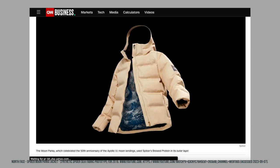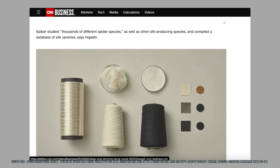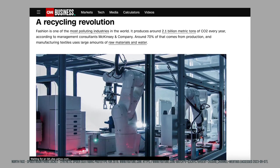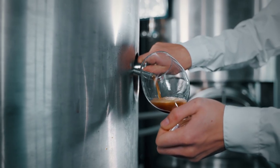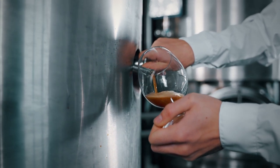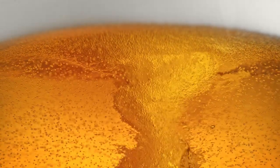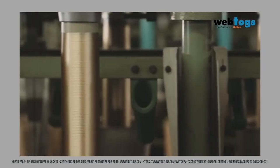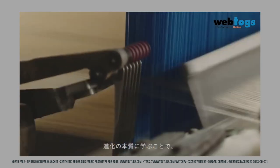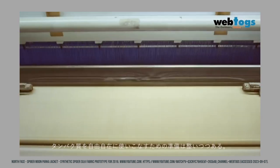Spyber calls their engineered spider silk 'brewed protein,' and the way they produce it is quite novel and sustainable. As published in CNN Business, they use a fermentation technique where they mix and brew plant-based materials along with specially modified microbes in steel tanks, similar to those used in the production of beer. This process results in the production of polymers, which can then be converted into textiles such as fibers, yarn, or denim.